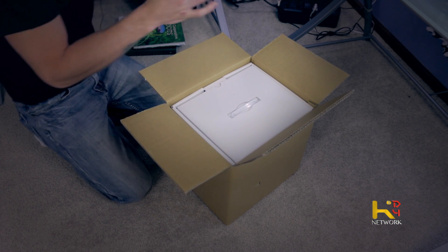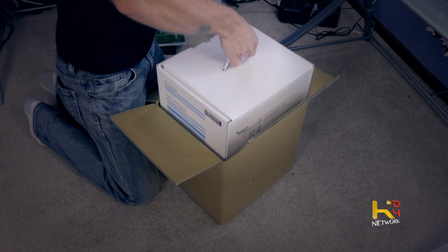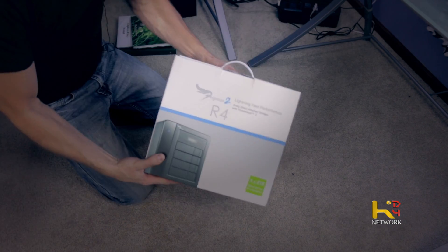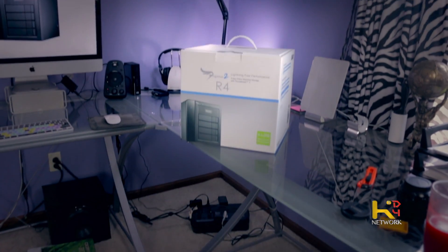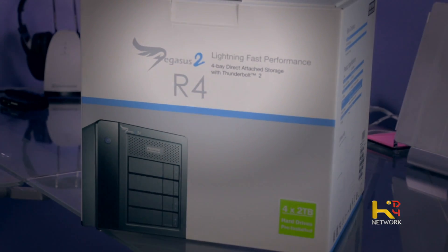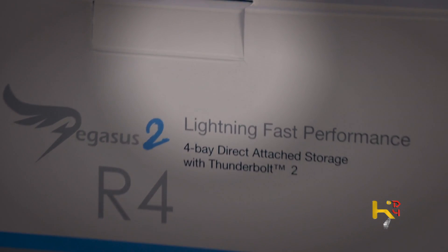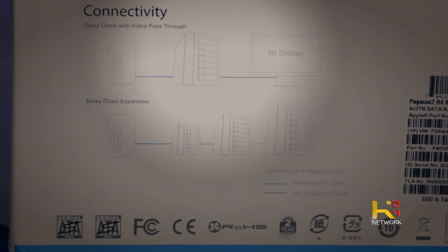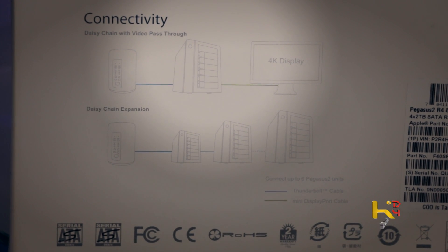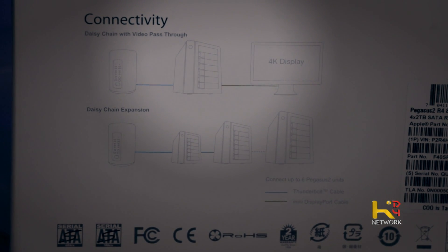Are we ready for this? Look at that — it's Christmas all over again! Four-bay attached storage with Thunderbolt 2. Immediately, right away, obviously Apple endorsed — they've got the Mac Pro on there. I don't have a Mac Pro myself, but someday you can dream. And they've got a nice daisy chain illustrated on the box. Let's take this out of the package.